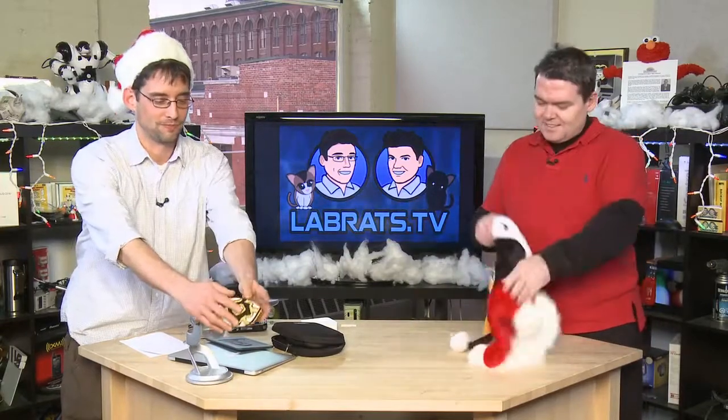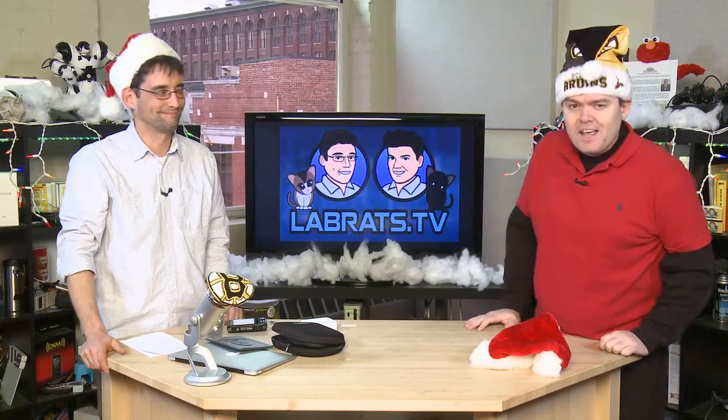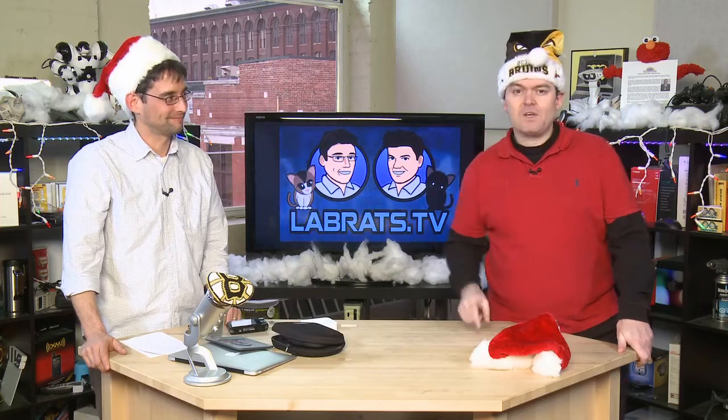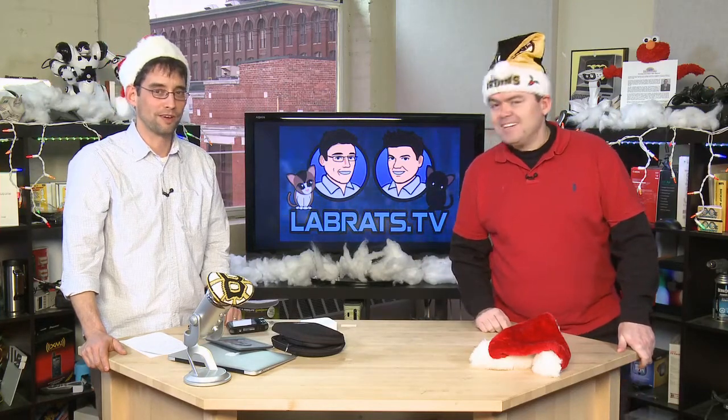Merry, merry seasonal greetings. And to Matt and to the Bruins — Go Bruins! Merry Christmas. Have a happy holiday. Thank you so much from Lab Rats — we hope you had a great year. It'd be foolish for us to be here with our Christmas gadgets if you're out there going, 'What am I going to buy Uncle Jerry this year?' My name is Andy Walker. I'm Sean Carruthers. See you next time.